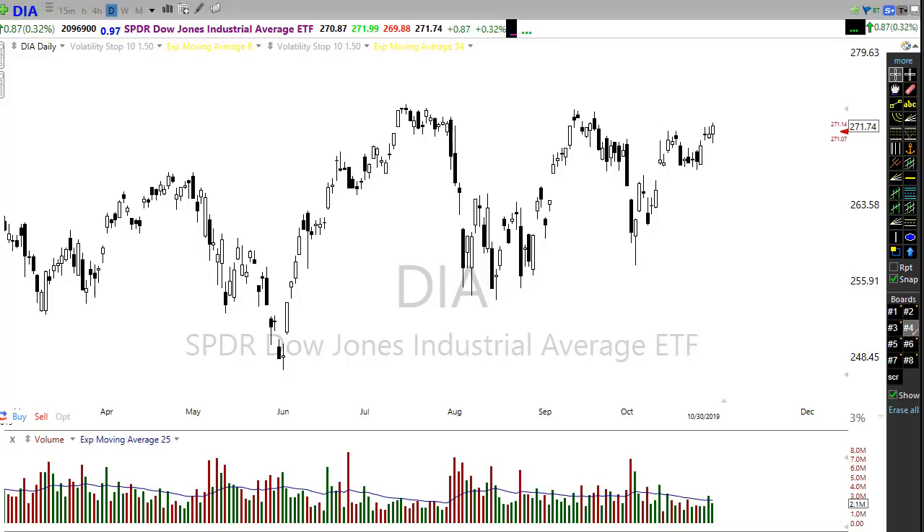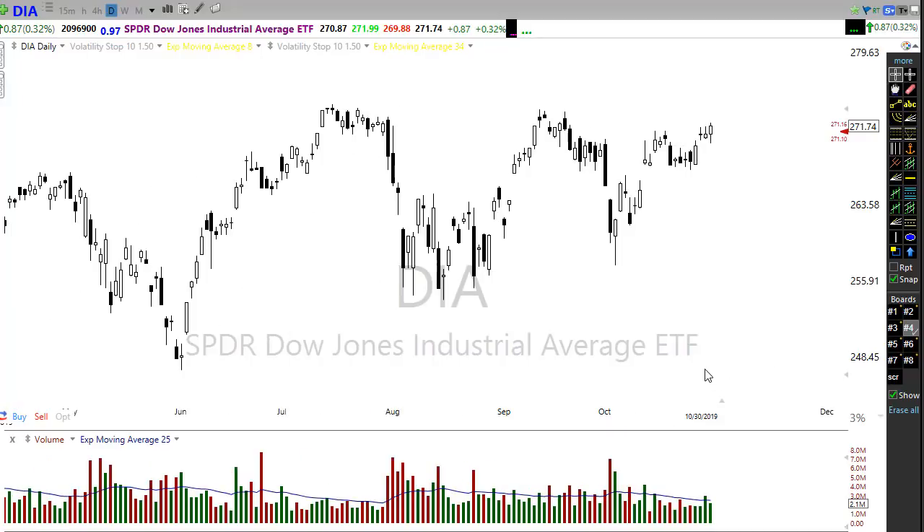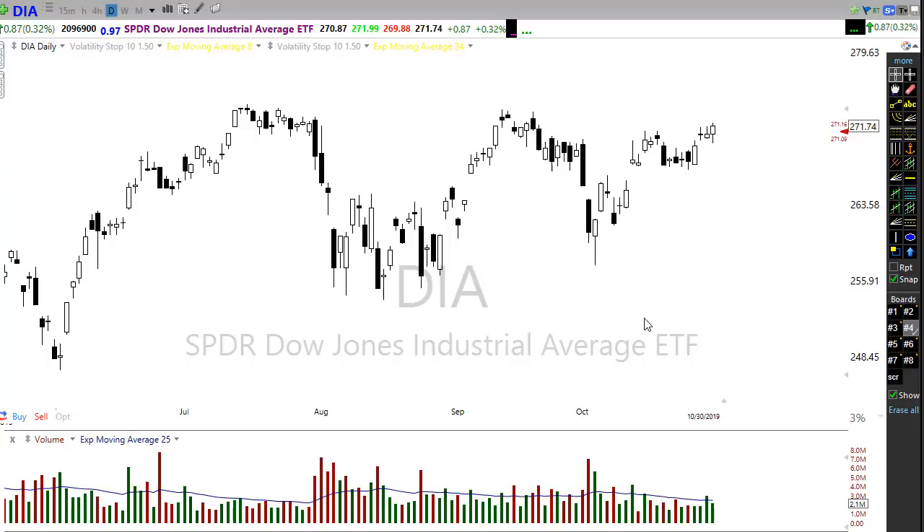Good morning friends and fellow traders, this is Doug Campbell with Right Way Options and this is the morning market preparation video for October 31st, 2019. Happy Halloween everyone. We had a little Halloween surprise in the market — some challenging news came out about the trade war situation, and suddenly overnight all of the bullishness we saw yesterday turned a little bit negative. Futures have been rallying just a little bit this morning but we still have a little bit of a bearish look to the morning open, and we still have a lot of earnings reports to get through that could certainly change that.